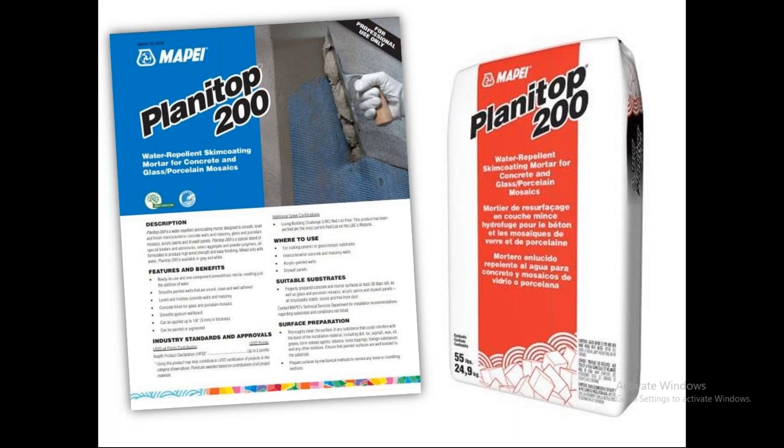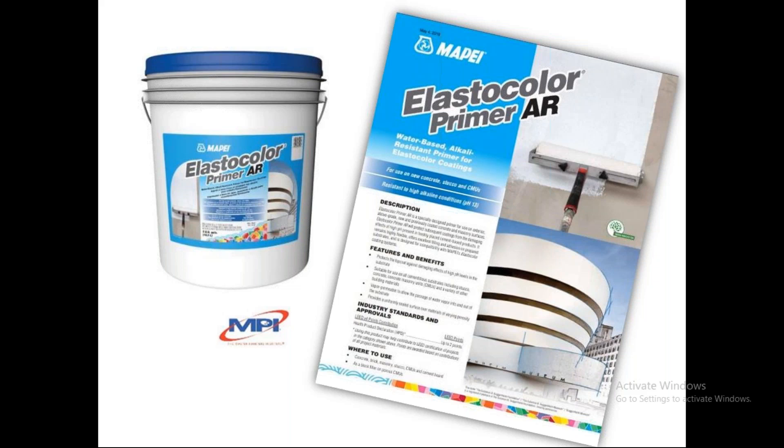Planetop 200 is readily paintable with our Elasticolor line. Elasticolor Primer AR was used to prime the bare cementitious areas, particularly the Planetop 200. This provides a uniform porosity across the facade, giving us the holdout for the intermediate and top coats, creating much better transition between the old and new facade details. Primer AR has a high pigment volume concentration, so it has very good hiding. It's fully pigmented, so we can tint it to whatever the finish coat color is going to be, to give you that extra depth of color on the finish.